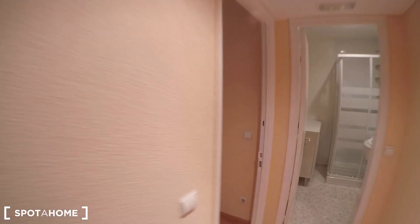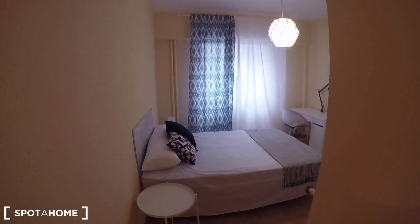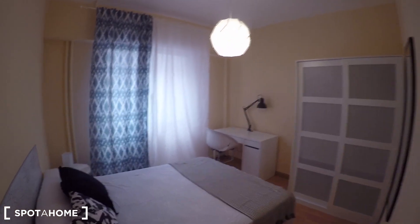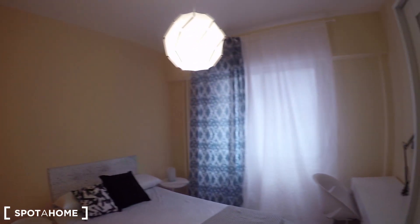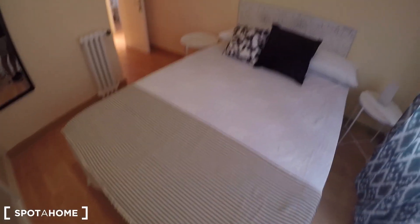Let's see the last of the interior bedrooms — bedroom number 3. In this case, the window is much bigger, so this is probably my favorite of the 3 interior bedrooms. Same furniture: double bed, desk, standalone wardrobe, same lamp, same mirror, radiator. The difference is that here in bedroom 3, you have a really large window looking out to the same interior patio.